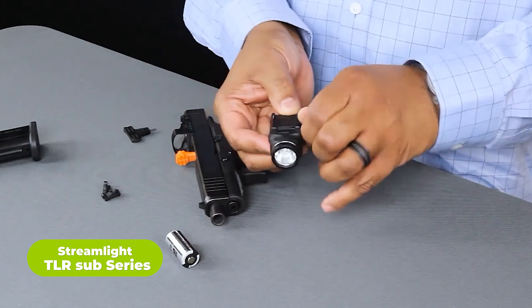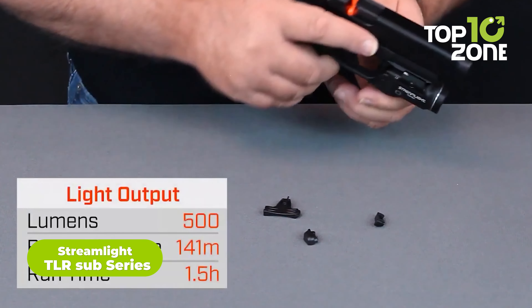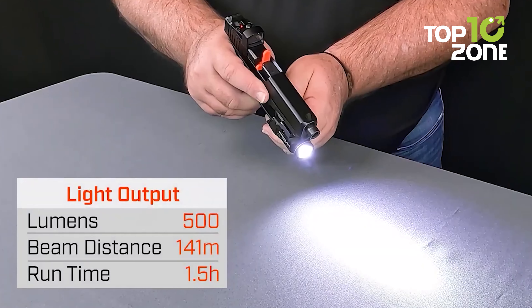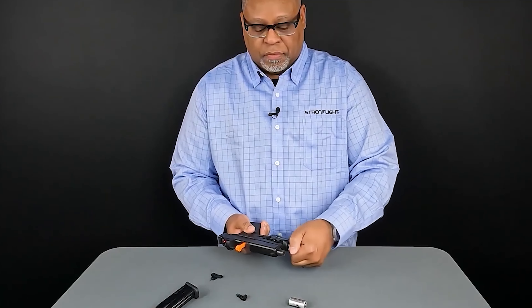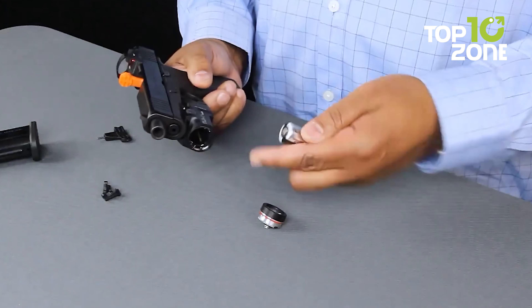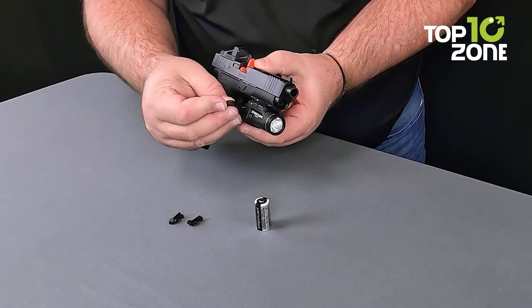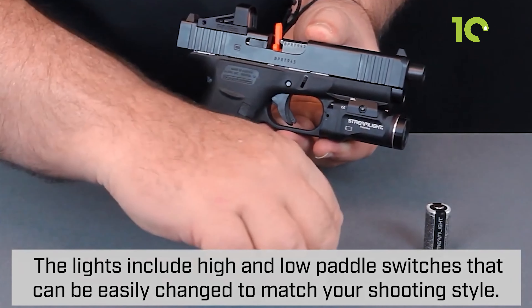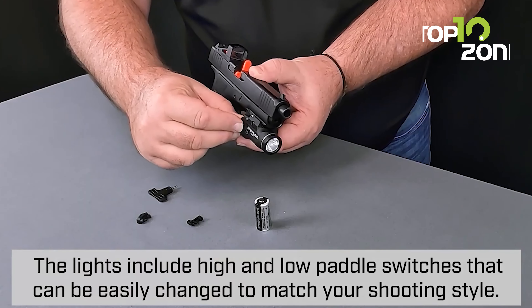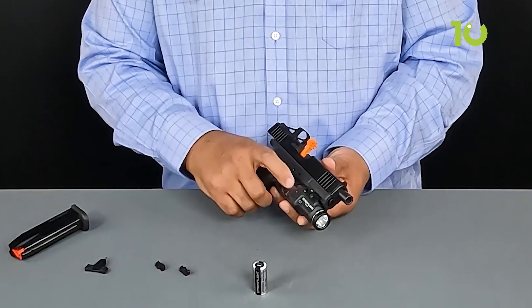The Streamlight TLR Sub series is the latest and greatest in weapon-mounted lighting. With a powerful 500-lumen output, it lets users see farther and clearer than ever before, offering up to an hour and a half of continuous runtime from a single CR123A lithium battery. The TLR Sub series also features next-generation rear panel switches that make it easy to switch between high and low options. The selectable strobe mode enables even more flexibility for any situation.